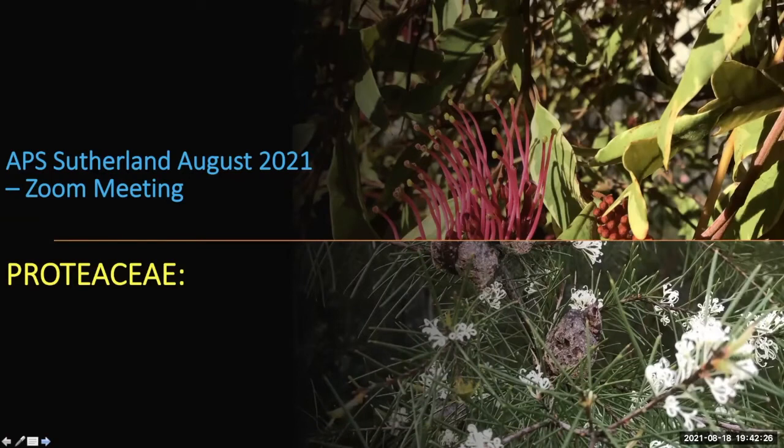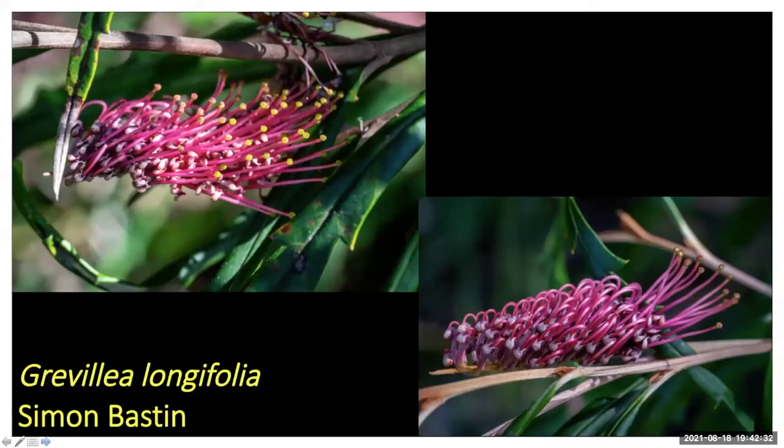Simon is sending some really cool macro shots of some grevilleas — from a garden in Wanuna, I believe, part of Simon's property portfolio. That's Grevillea longifolia — we always say that's a really nice plant to grow.